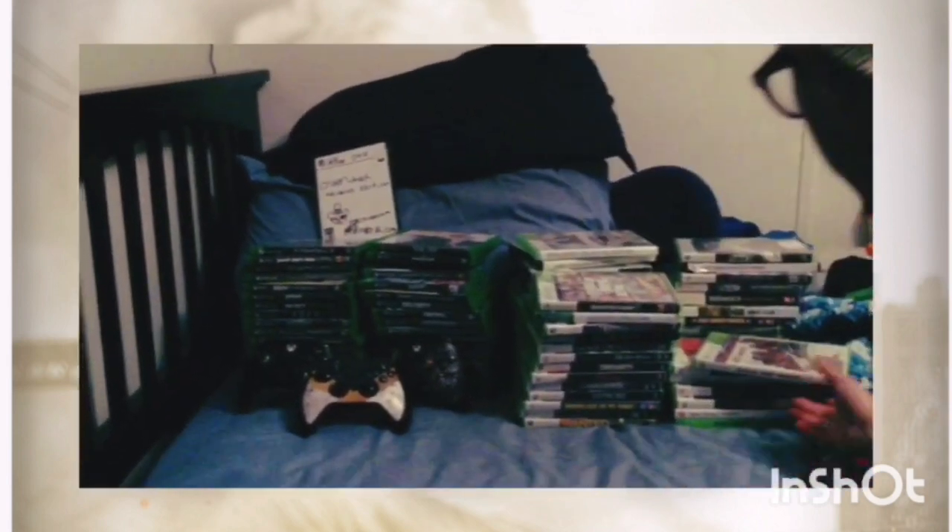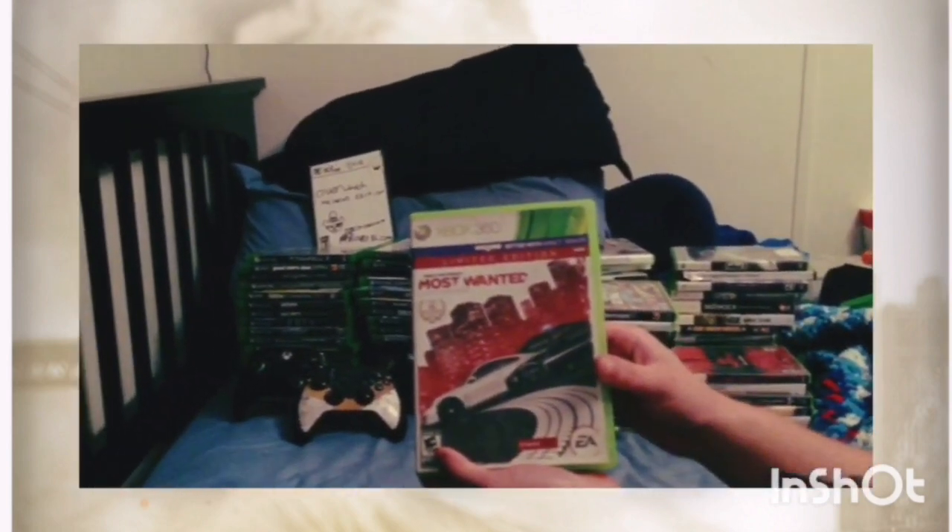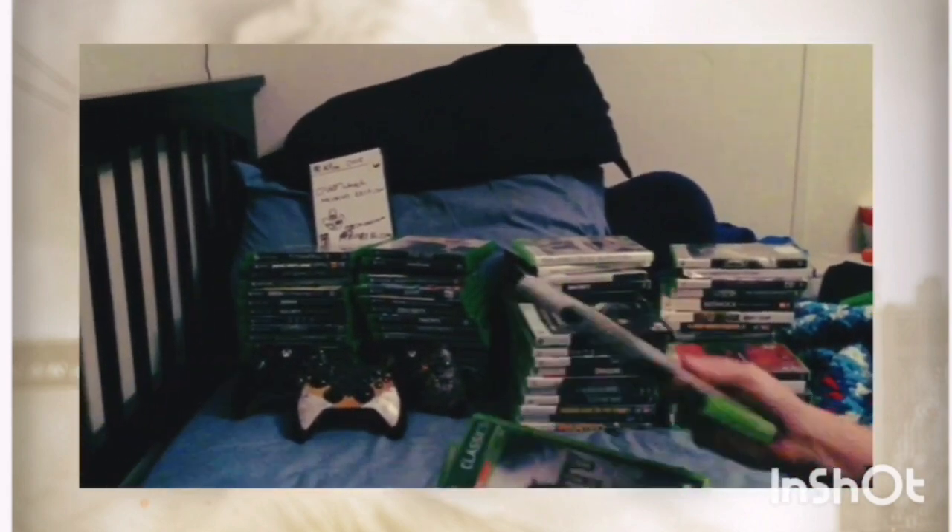We've got Battlefield: Hardline, Need for Speed: Most Wanted — that game is very fun, especially getting chased by the cops, I love that. Next we've got Grand Theft Auto 5, Call of Duty, and Terminator Salvation.